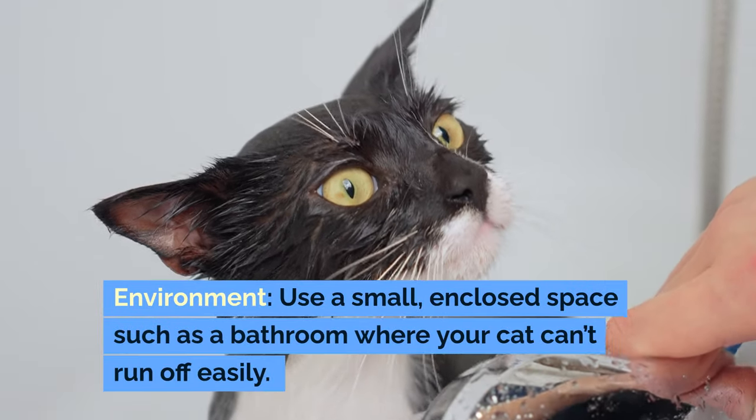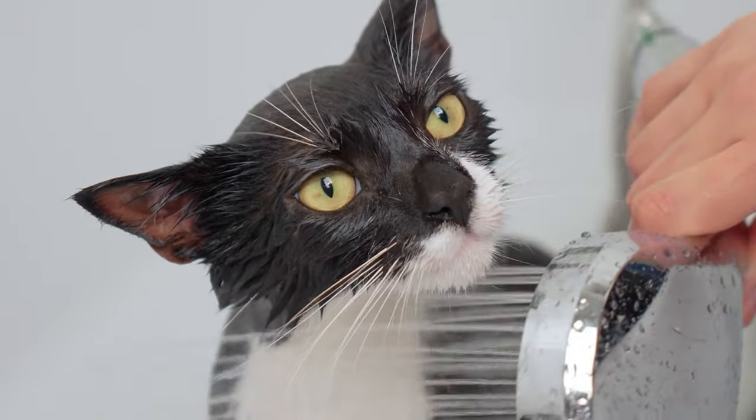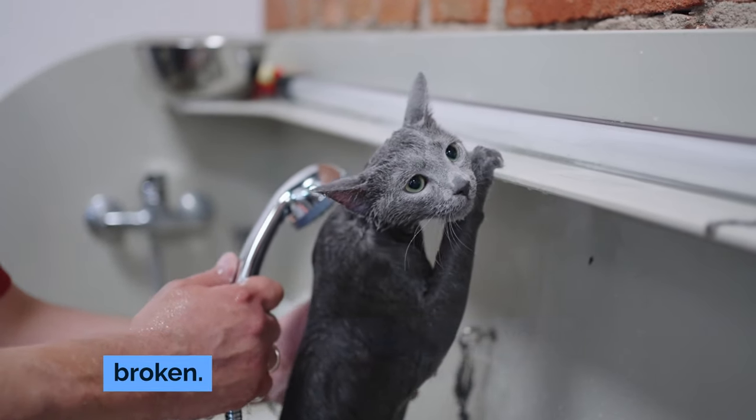For the environment, use a small, enclosed space such as a bathroom where your cat can't run off easily. Close all doors and windows, and remove any items that could be knocked over or broken.